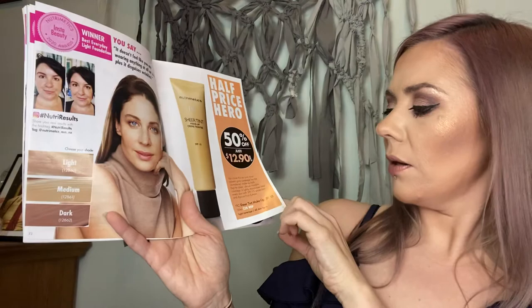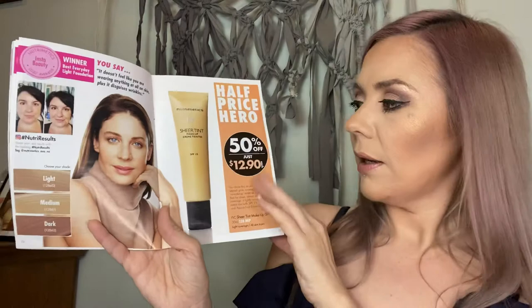The sheer tint is great for a really light tinted moisturizer. You can use it underneath your Velvet Finish foundation for a light base with the velvet finish over the top, or just wear it on its own over the moisturizer. For only $12.90, especially if you don't want to wear a lot of makeup, it's a fantastic option.